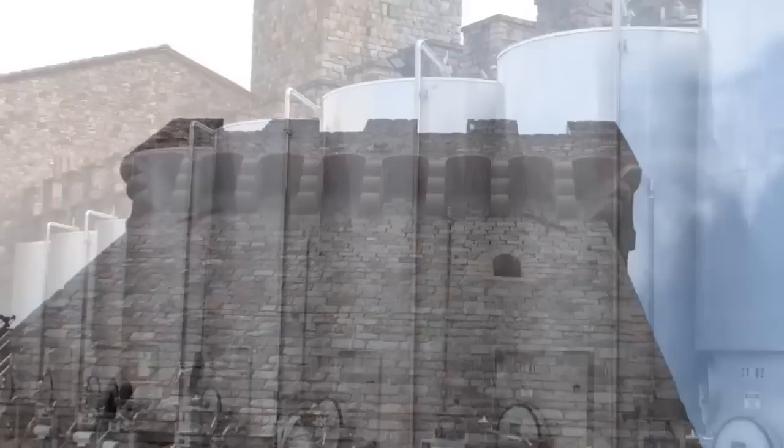Did we mention that it's also a winery? Well, it is, and it's got wine. Lots of wine.